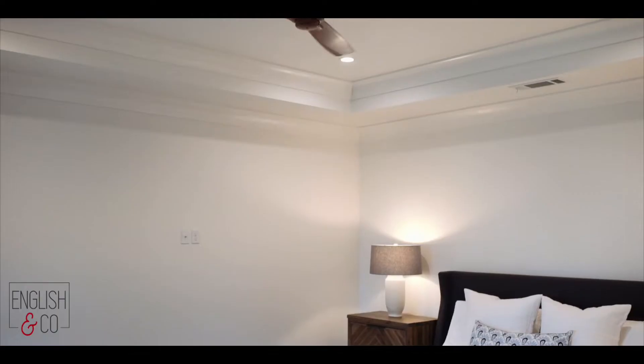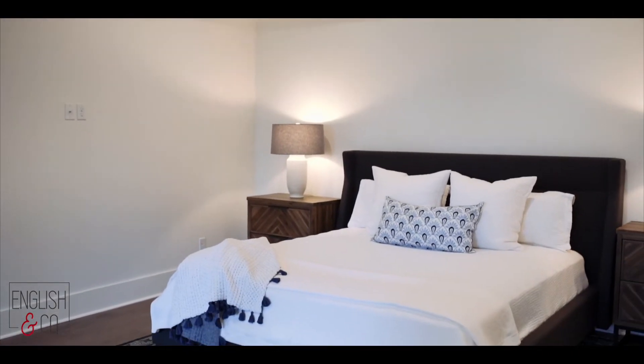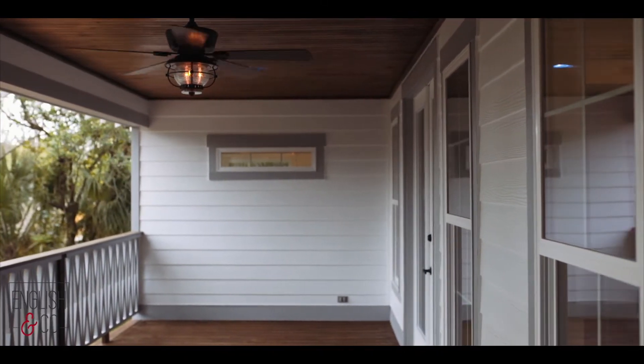So now we are in the master suite. This is a huge space, has awesome large windows, and a large door going out onto the gorgeous back porch that we'll see in just a second. But first we're going to take a look at the bathroom as well.